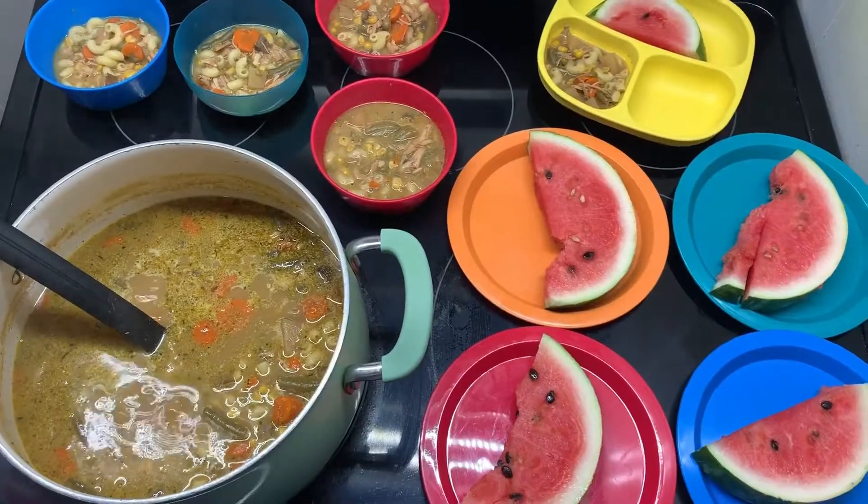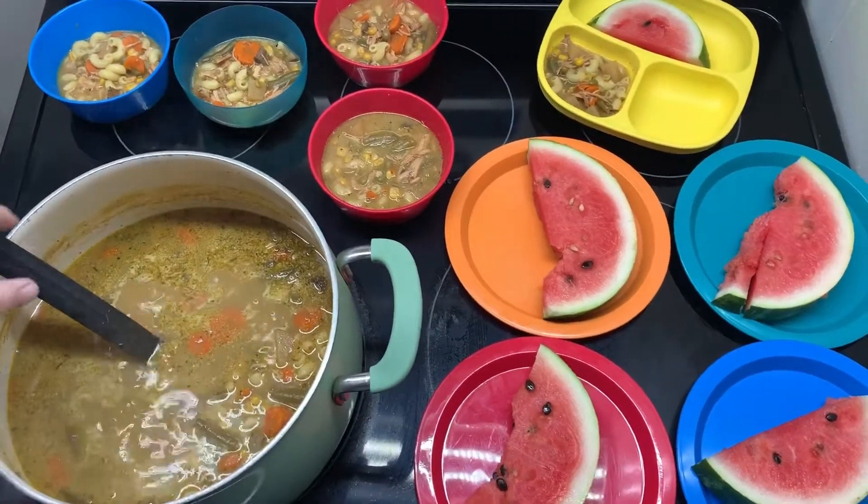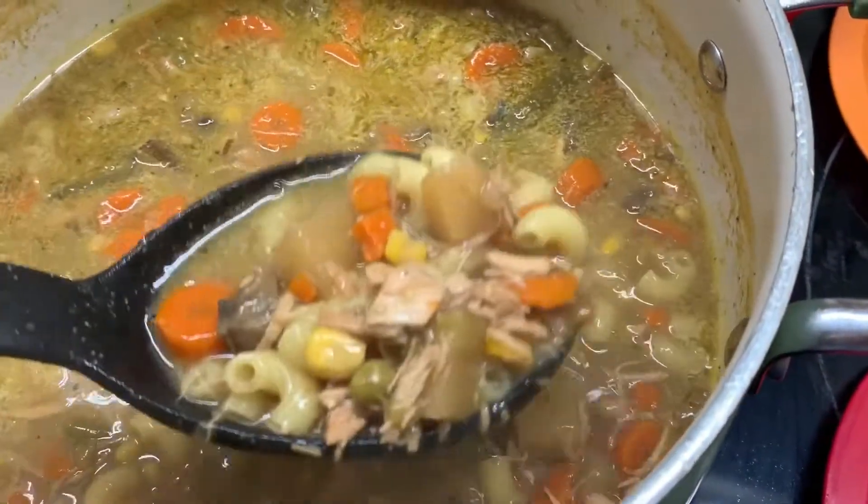For lunch on Thursday, we had some leftover soup from the other night. I just added some elbow macaroni and let it simmer until it was done. And one of Mika's watermelons from her watermelon patch was ripe, so they ate that on the side.